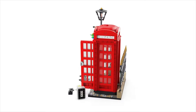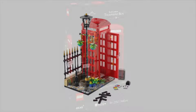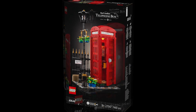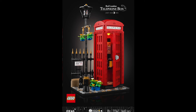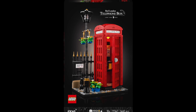This is the next LEGO Ideas set. Set number 21347 comes with 1,460 pieces and retails for $115 US, $115 Euros, and $100 British Pounds. It comes with the large-scale Red London Telephone Box, as well as a bit of a side street to flesh out the scene.